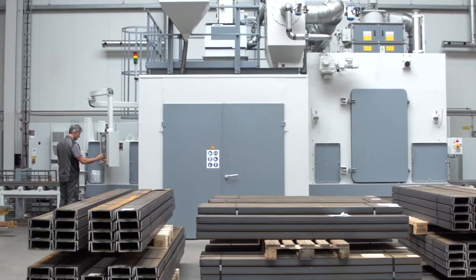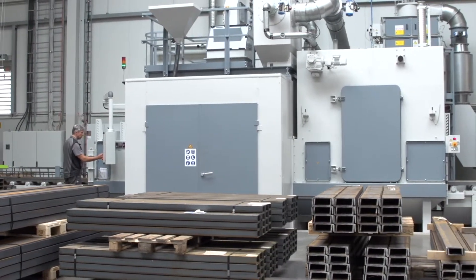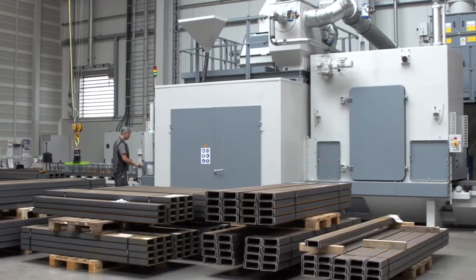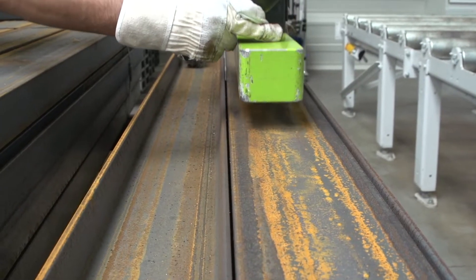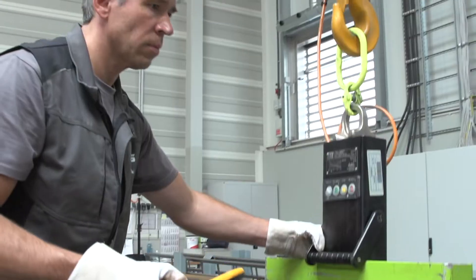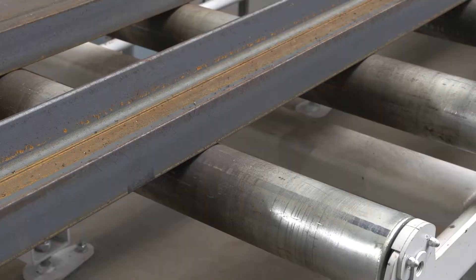ABUS also uses an Actos roller conveyor blast machine for processing steel profiles. The profiles are placed on the infeed roller conveyor by the worker with a calibratable magnetic lifter. Here too, rust and protective coatings have to be removed so that perfect welds can be produced.